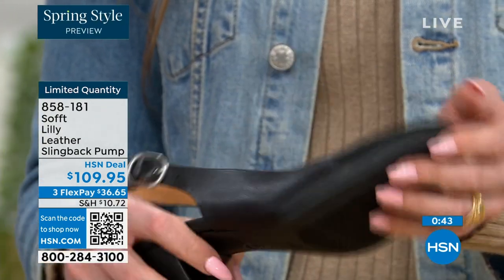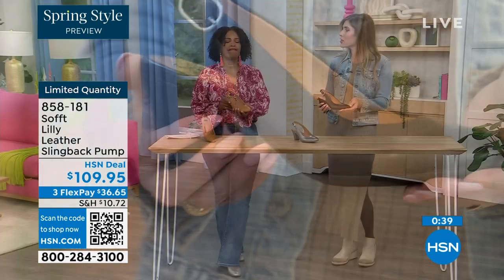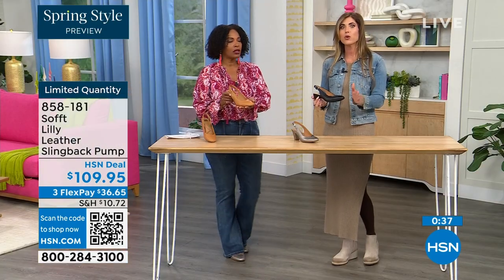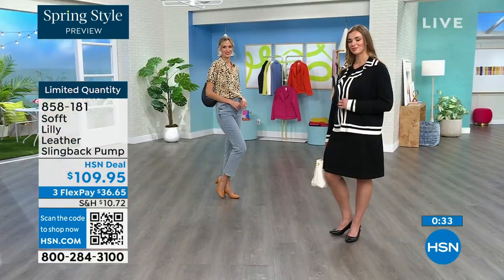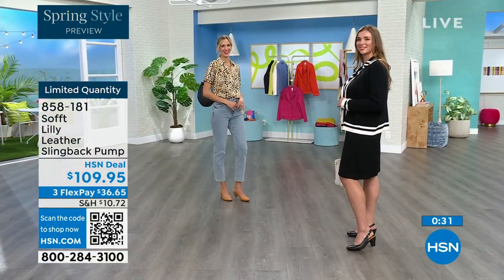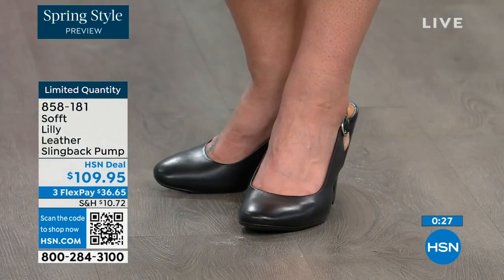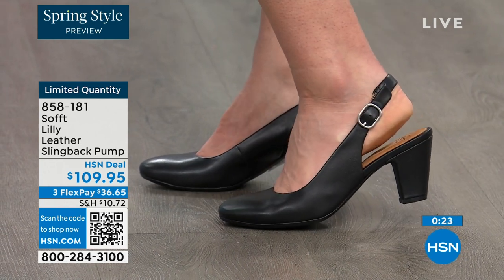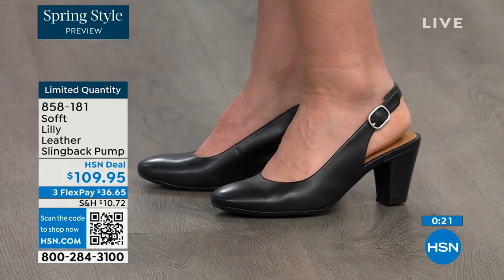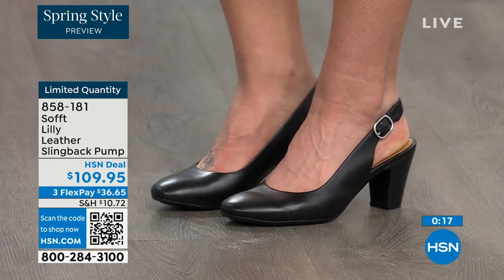In some restaurants the floor is so slick — have you experienced that? It feels like they oiled up the floor sometimes. So if that happens to you, we still have the traction on the bottom of these — you're going to appreciate that. 858-181 is the item number to get those home.